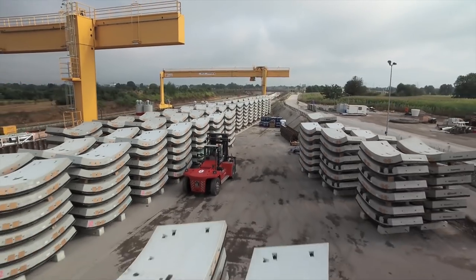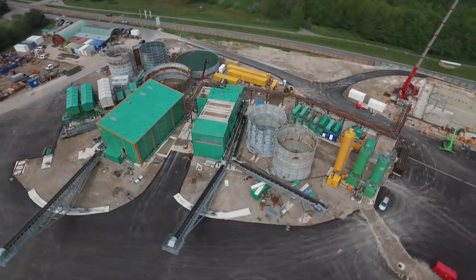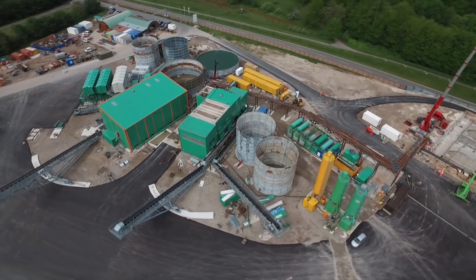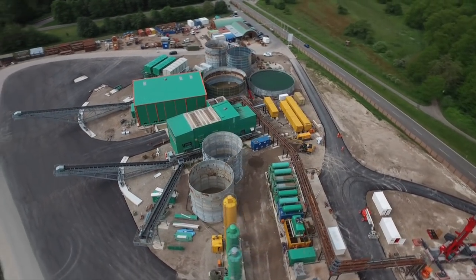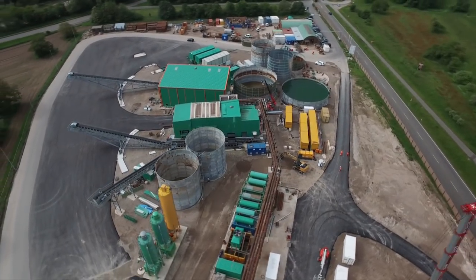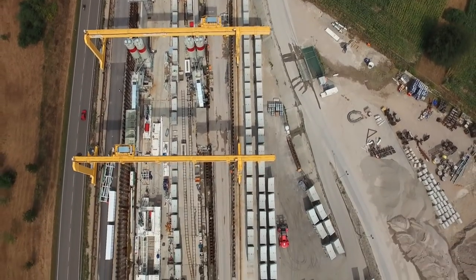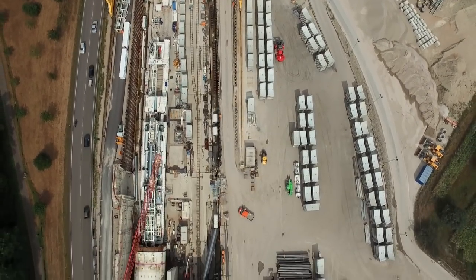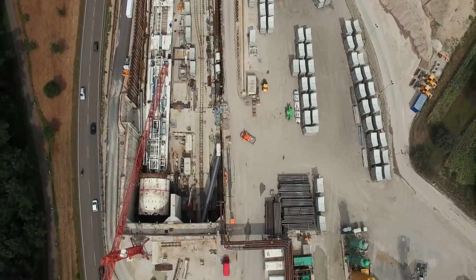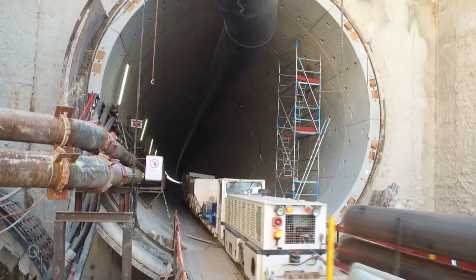Bis dahin werden die beiden TVMs ca. 30.000 Tübinge verbaut haben, und in der Separationsanlage auf dem Baufeld Nord werden zu diesem Zeitpunkt rund 710.000 Kubikmeter Ausbruchmasse für die Weiterverwendung recycelt worden sein. Nach dem Abschluss der Rohbauarbeiten Mitte 2018 beginnt der Innenausbau, und 2022 wird der hochmoderne Tunnel Rastatt dann dem Verkehr übergeben. Doch heute befahren erst einmal die Bauzüge auf provisorischen Gleisen den entstehenden Tunnel und versorgen die Tunnelvortriebsmaschinen mit den benötigten Materialien.